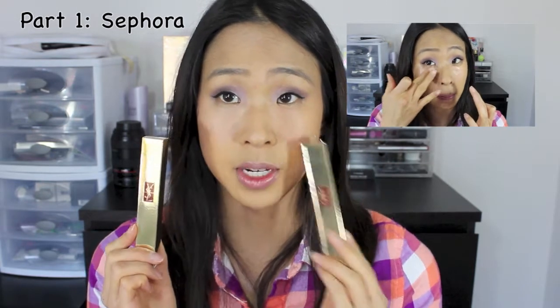The first thing that I grabbed was two of the YSL Touche Éclat — one in number one Radiant and one in number three Light Peach. I actually filmed a video on this, which I'll probably put before this one. I'm wearing them both today: number one on this side and the peach on this side.